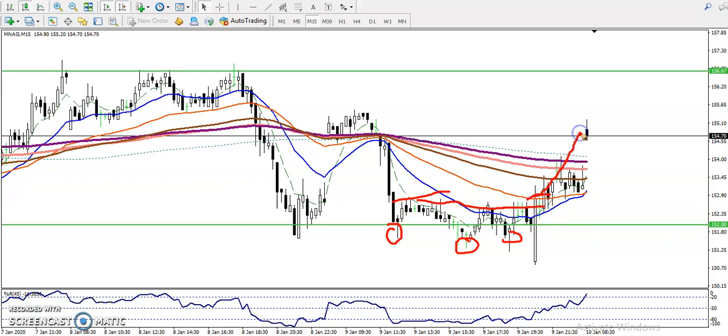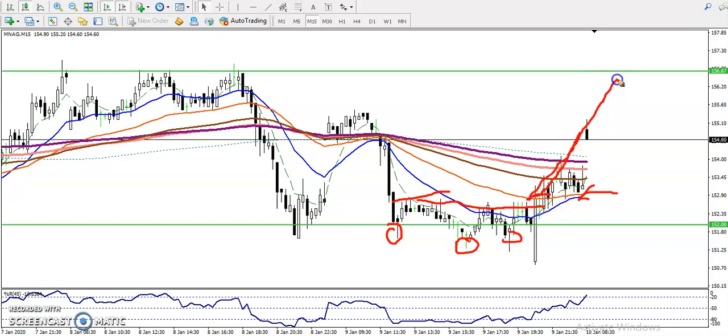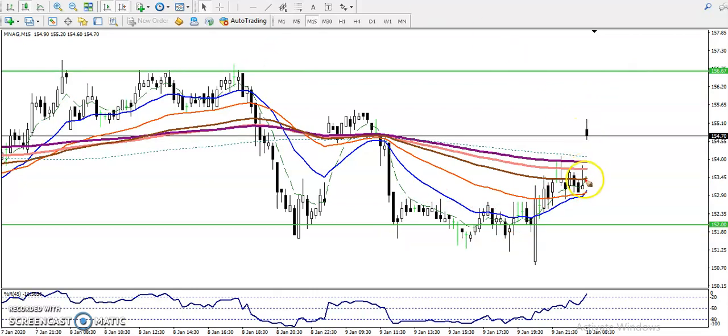Prices continue toward the upside. If people have a buy position or are holding their buy position, they must close their position around this area. We have seen that is a multiple rejection point in this area, so we must close our position here.